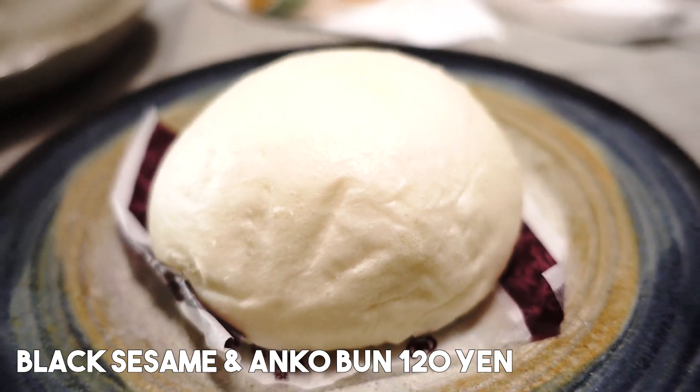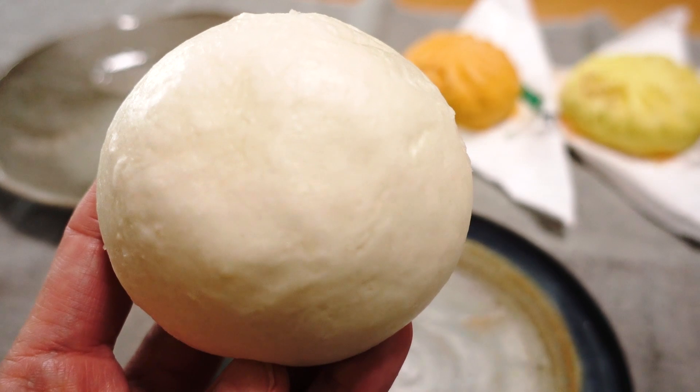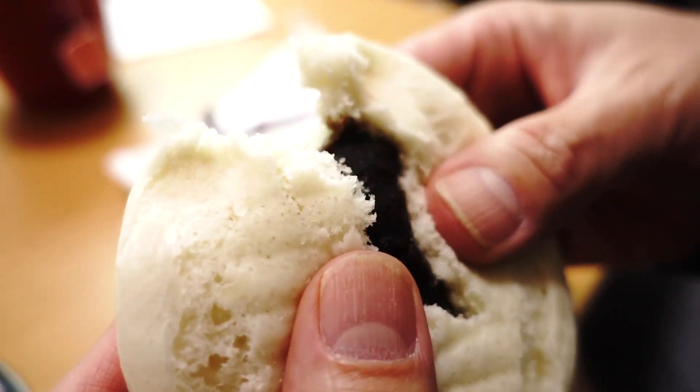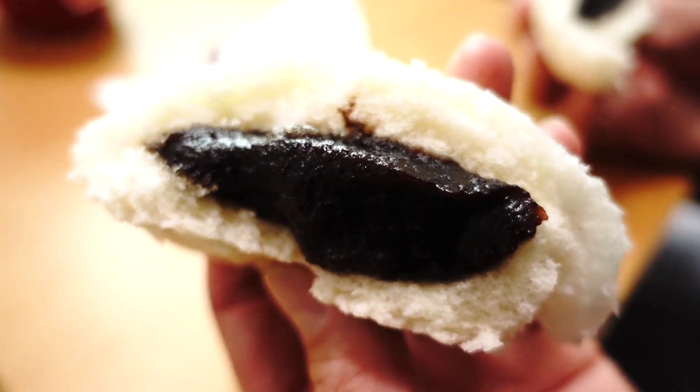We've got the last one and I saved this one for last because it's a sweet one. This is Goma Anman, 120 yen — basically a sesame seed azuki bean paste bun. Doesn't that sound delicious? I'm really looking forward to this because I'm used to eating Anman with just the anko, but this one has anko and sesame seeds, so really interesting. Never had that before. Mmm! Yes, yes! This is delicious. I think the sesame seed taste is stronger than the sweetness of the anko paste. It's a good balance of sesame seeds and anko — really nice flavor, really smooth. Love it. Looks like chocolate. Sometimes they do have chocolate versions of this one, although I haven't seen it this year. Maybe they have it at other convenience stores.